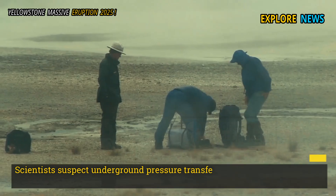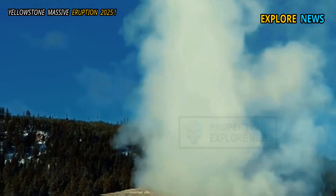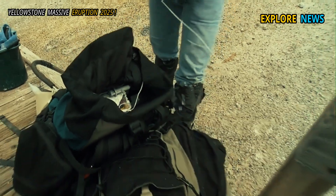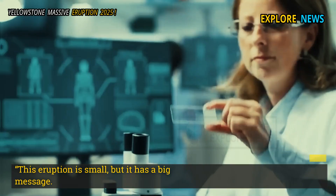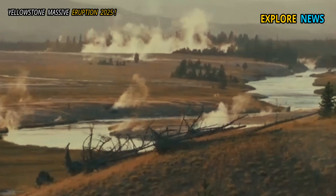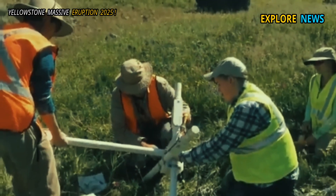Scientists suspect underground pressure transfers between systems, the formation of new steam pockets, and the release of new, previously undetected gases. "This eruption is small, but it has a big message. This is not just regular geothermal activity — this is an anomaly that we don't understand yet," said Dr. Richard Madsen, a geothermal structure researcher.